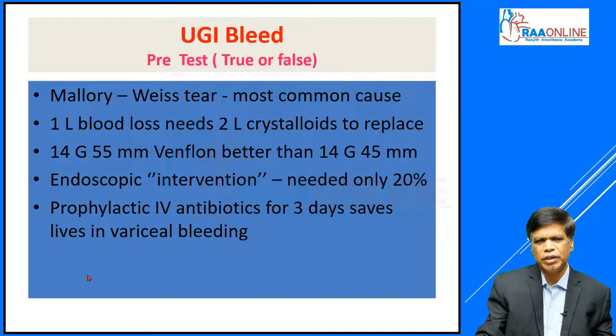In resuscitation, a 14 gauge 55 millimeter venflon is better than a 14 gauge 45 millimeter venflon. The use of endoscopy to intervene and actively do some procedures to stop bleeding is needed only in 20 percent of all bleeders. Prophylactic IV antibiotics for 3 days saves lives in variceal bleeding.